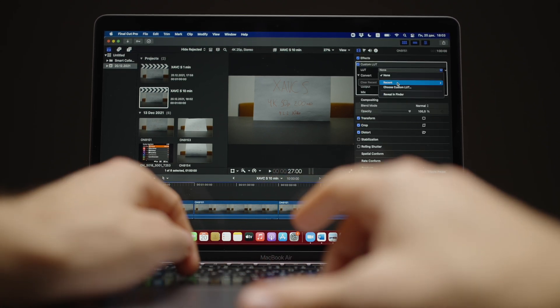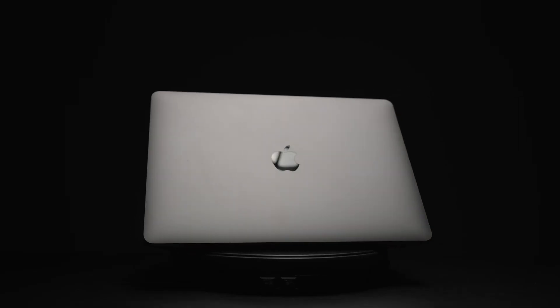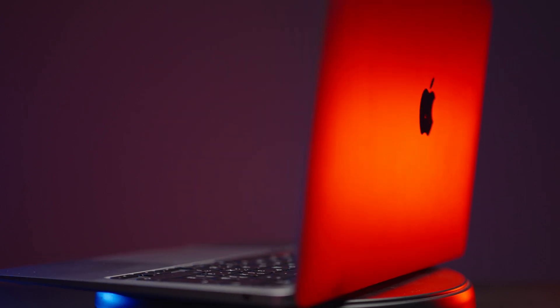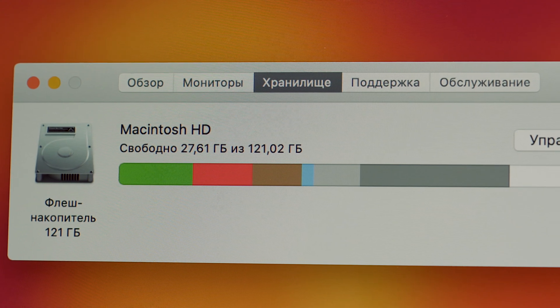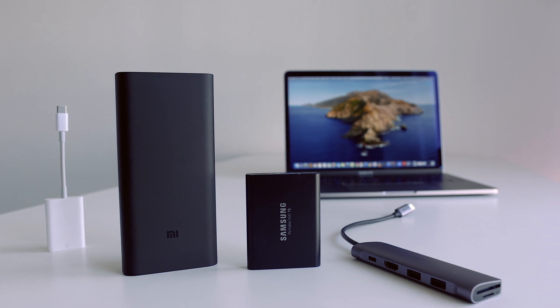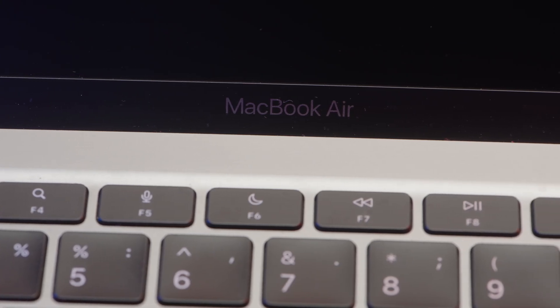Now let's talk about the cheapest M1 MacBook in the lineup — the MacBook Air with M1. I suggest buying only the base model, which you can find from $850 to $1,000 depending on deals. 256 GB is more than enough for programs. Instead of upgrading internal storage, buy an external SSD like the Samsung T5 in one or two terabytes to edit photos and videos off of it, and something like a Seagate 4TB HDD for storing your data.